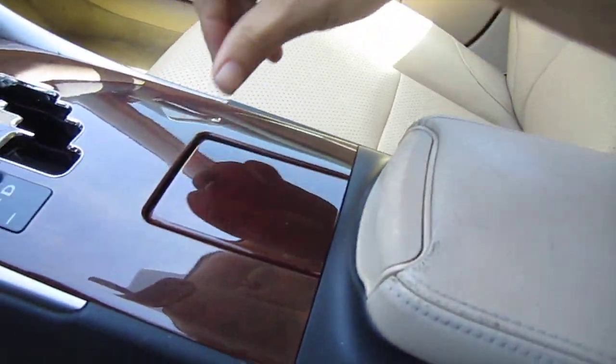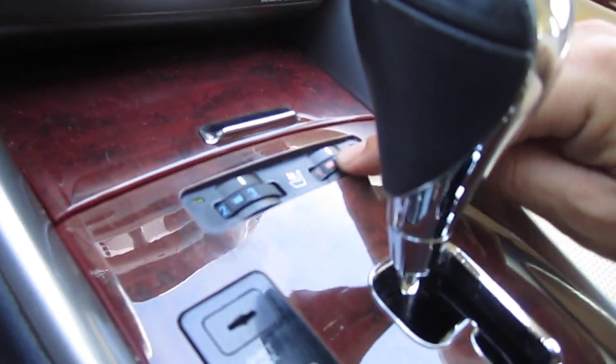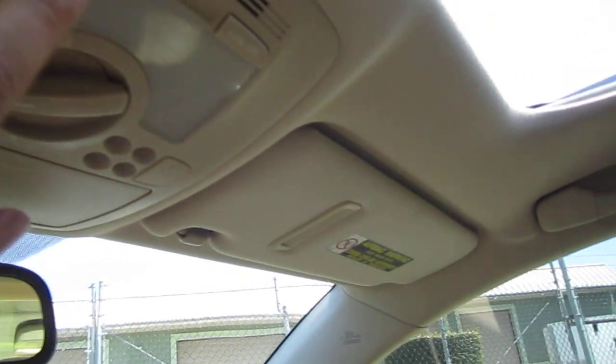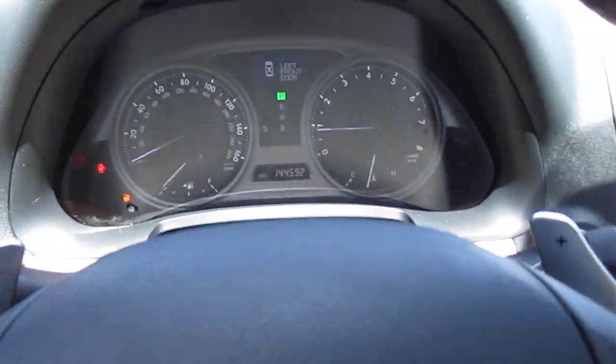We have the one cup holder here, the gear shifter, and we also have cooled and heated seats — ventilated and heated seats. Very nice feature here in Florida. We have LED interior illumination, and we also have our sunroof that works flawlessly. Dual vanity mirrors with working lights. And we have side pillar airbags, including airbags in the seats.